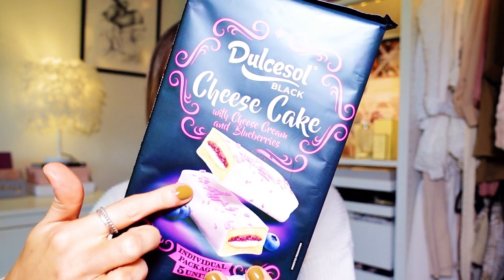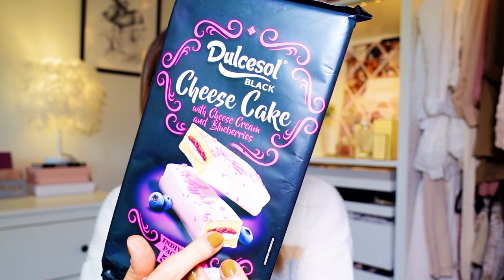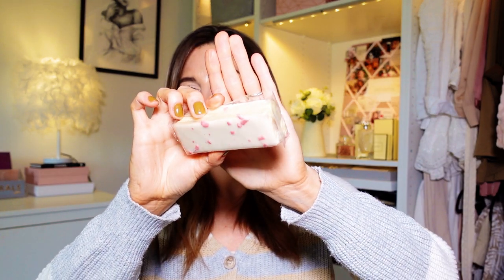Moving on, I have some snacks. I've tried these before — wherever I see them I always pick them up. They are so good. They're very sweet and probably very bad for you, but really nice. They're the Dulce Soul Black Cheesecake with cream cheese and blueberry. The coating is cream cheese, inside is a bit of cream with a blueberry flavour as well. They come individually wrapped, you get five in a pack, and it's 99p. The cake is really soft — that lovely soft sponge. I really recommend them.